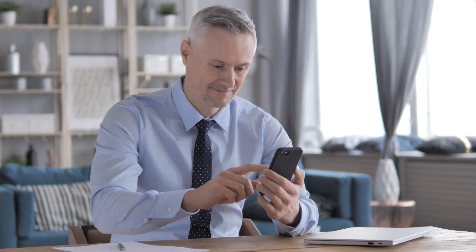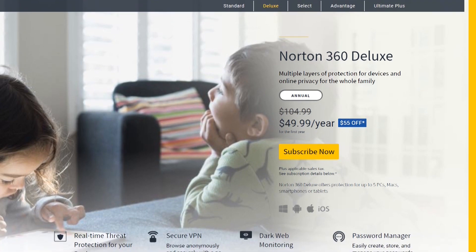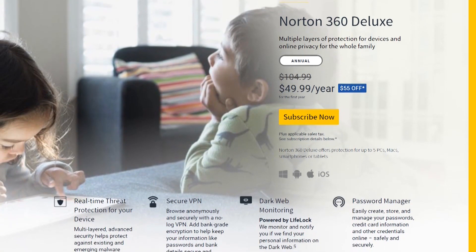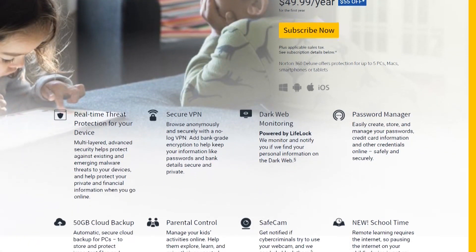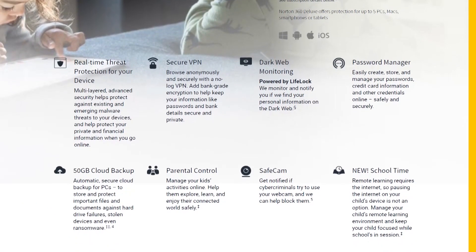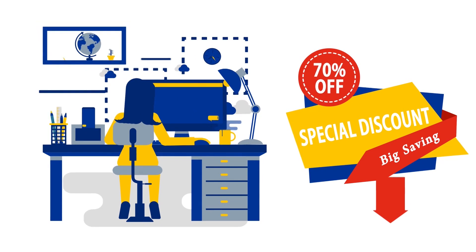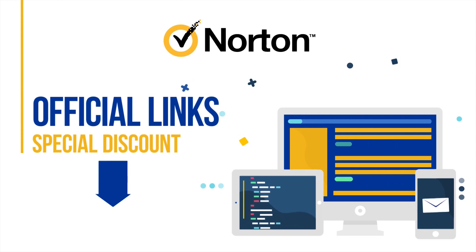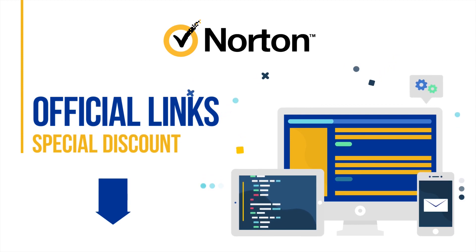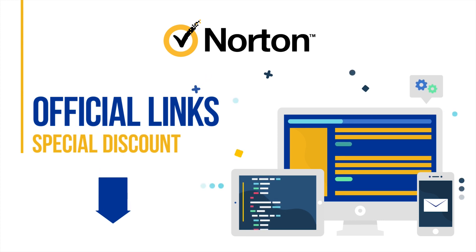If you want to cover other devices besides your Android smartphone, our recommended product is Norton 360 Deluxe, which offers protection for up to 5 PCs, Macs, smartphones, or tablets. This fully-featured antivirus pack takes care of your device's security, your online privacy, and also offers advanced identity theft protection features. You can get up to 70% discount on Norton if you use the official links we have added in the description section below. These links have special discounts already applied, so don't forget to use them — the discount won't be available forever, so act fast.